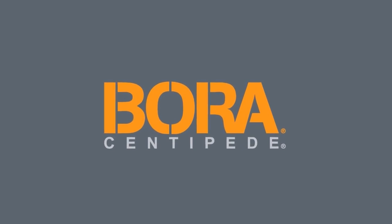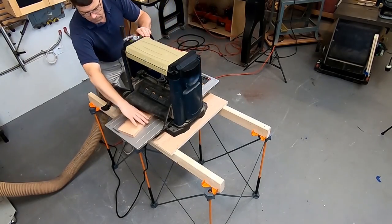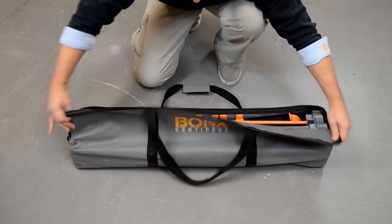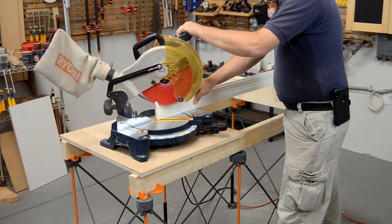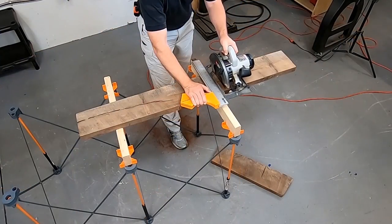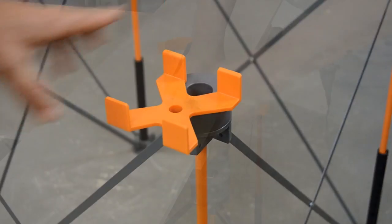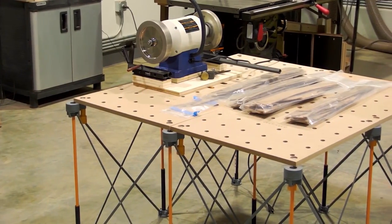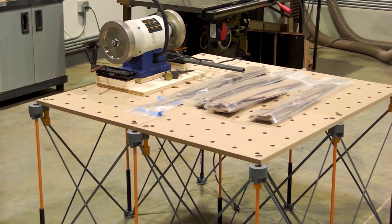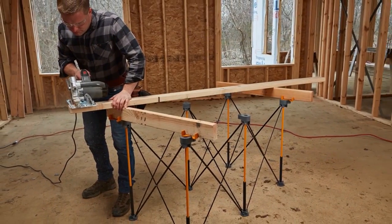Meet the Bora Centipede — the lightweight, portable workshop table that supports up to 3,000 pounds, stores in a small space for tight shops, and opens into a work table to bring your work to a comfortable height. It's the perfect companion for your track saw, comes with X-cups and hold-downs to secure your work. Add the Bora workbench top and you've got a great auxiliary table anywhere in your shop. Upgrade your shop today.